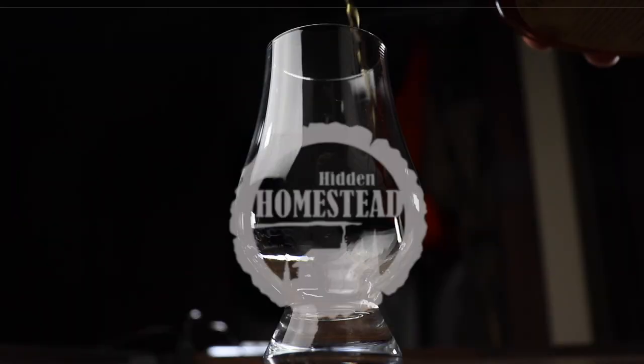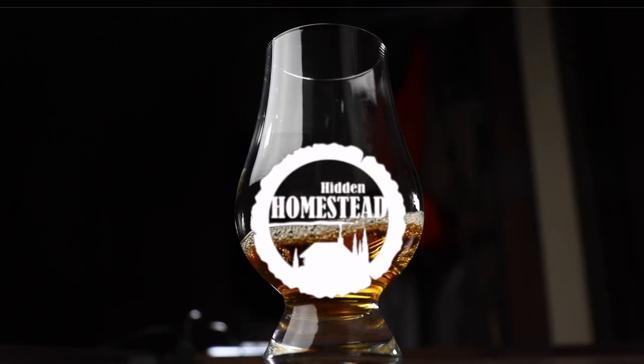What's going on guys, welcome to the lounge here at Hidden Homestead, my name is David. Today we're going to taste what's in this box — EH Taylor, says small batch but it's actually a barrel proof. Thanks for joining me today, we're going to go over this EH Taylor sample of the barrel proof.